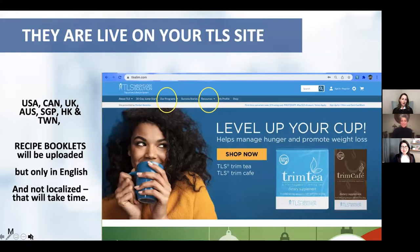Hong Kong and Taiwan — it's live everywhere! They have all been localized to your specific markets, so UK you're going to see courgettes, not zucchini — all that fun stuff has been changed. Your country's menu plans are live on your TLS sites, which can be downloaded on each program page or from the resource center on your TLS Slim, no matter which country you're in.